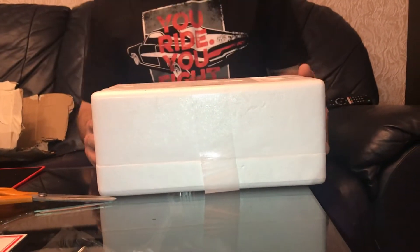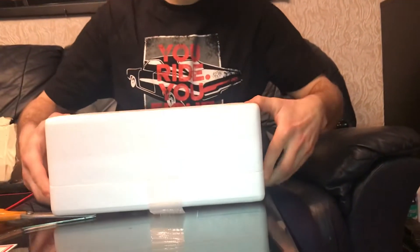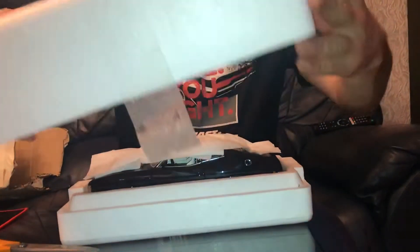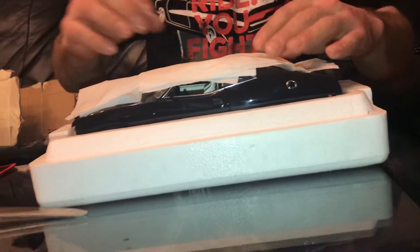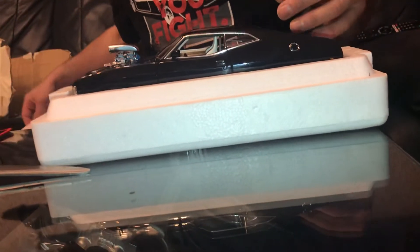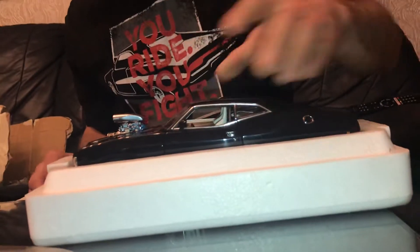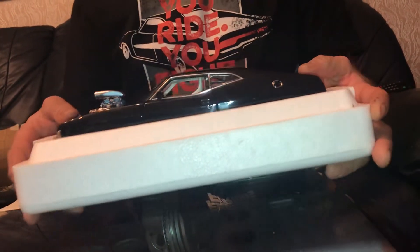That's the top — yeah, that's the top. So here it is... oh my god, oh my god! Look at this beauty. Wow. It's way beyond my expectations — way beyond.